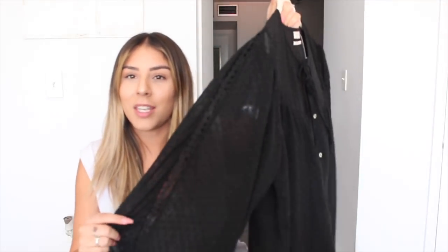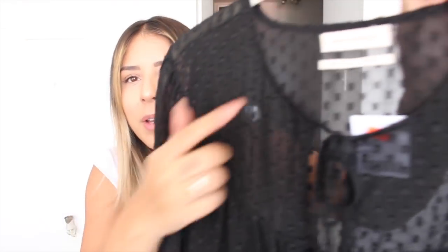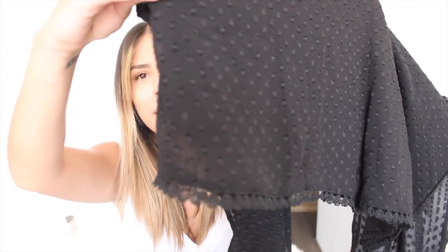Next up I bought this cute little romper from Urban Outfitters — I got it on sale for about $39-40. It's nice and flowy and comes with a little waist tie so you can cinch your waist or wear it baggy. The details are so cute — it's a dotted material with lace detailing down the arms and around the bottom of the romper.